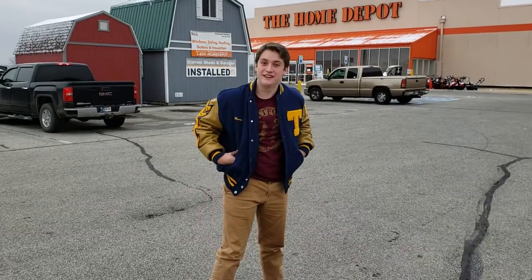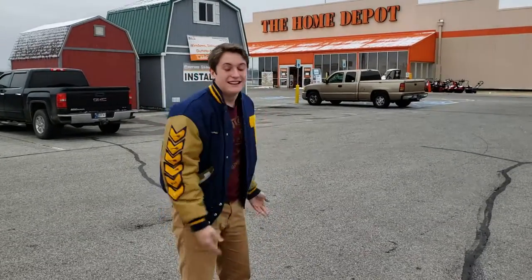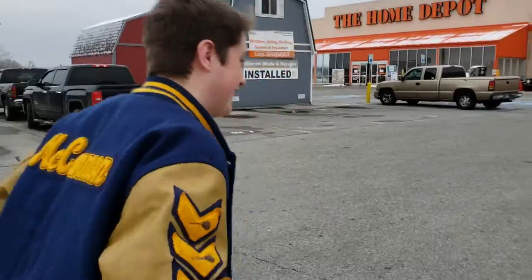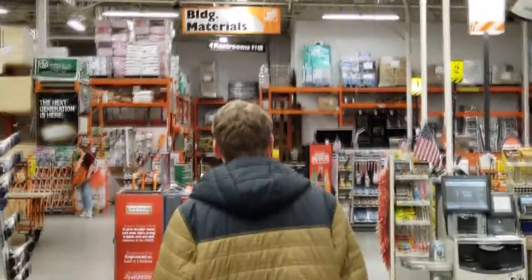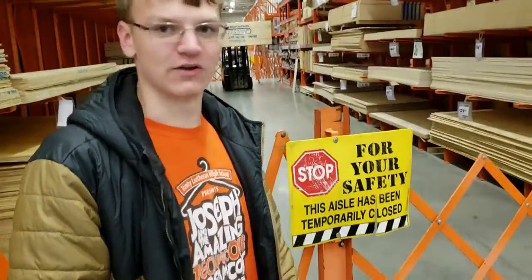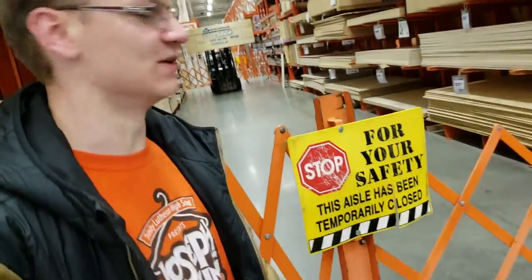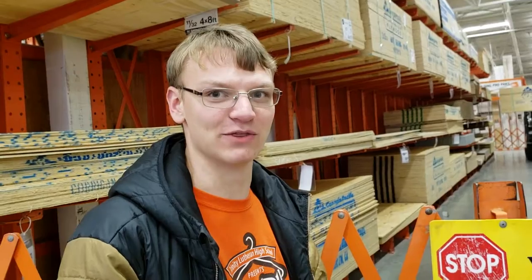Wow guys, that was epic. So we had to see what happened to Home Depot, let's head inside. Okay guys, so as you can see, we found the plywood aisle, but unfortunately it's closed for our safety. We'll be back with you in a minute.